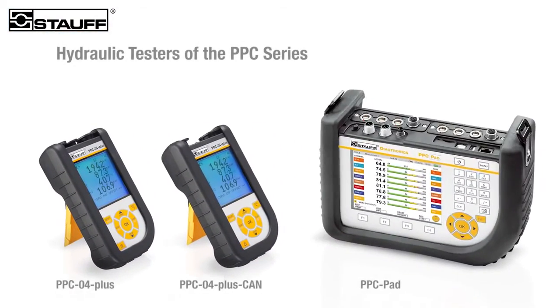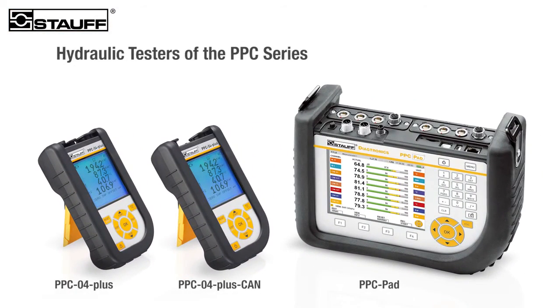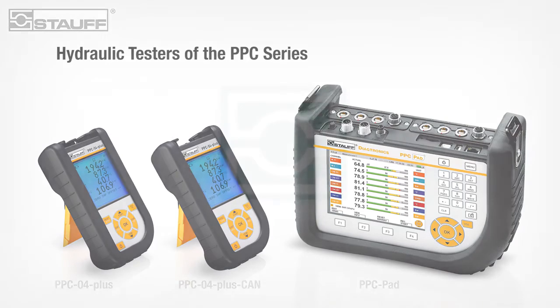Convince yourself of the benefits of Stauff's quality PPC range, which meets the highest worldwide reliability and maintenance standards.